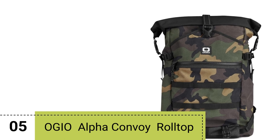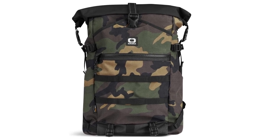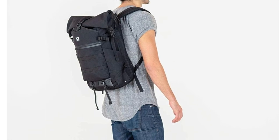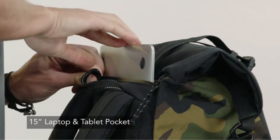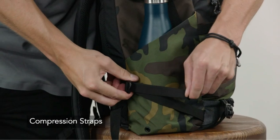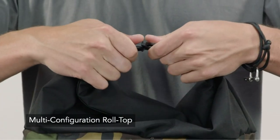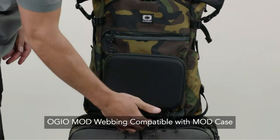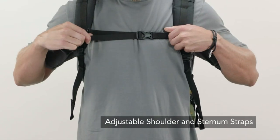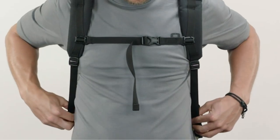Number 5. The Ogeo Alpha Convoy Roll Top Backpack in Woodland Camo is a well-designed and durable bag that offers impressive organization and sustainability features. With a 25-liter capacity, this backpack ensures you have enough space to carry your essentials comfortably. The backpack boasts a waterproof zippered pocket for your 15-inch laptop and tablet, providing peace of mind during rainy weather. Two bottle pockets on the sides keep your hydration within easy reach. The luggage pass-through feature allows convenient attachment to your rolling luggage, making travel hassle-free. The roll top design not only adds style, but also offers extra space when needed.